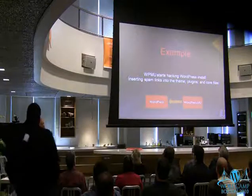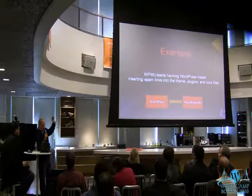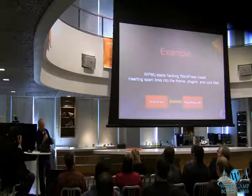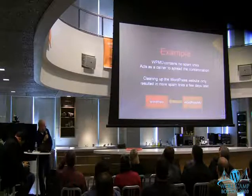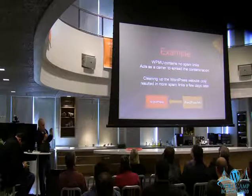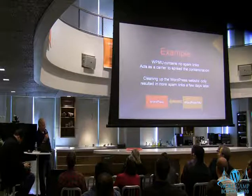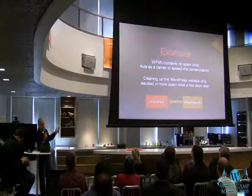We started investigating the regular WordPress site and found the hacked files, spam links, all that stuff. We cleaned it up, got rid of all the hacked files — everything was great. A couple days later it all came back and we couldn't figure out why. After a couple times doing this, we started looking around the rest of the installations on the hosting environment and found that there was a Mothership file sitting on WordPress MU that was basically sitting there dormant. It was not hacking itself — it was looking for other installations to hack, knowing that if it hacked itself we'd be able to find it quicker. So it was actually pretty smart. Once we found the Mothership file on MU, cleared it off, and cleaned all the sites — it never came back.